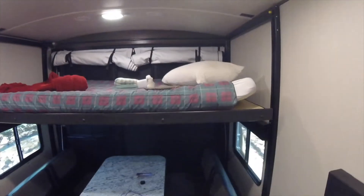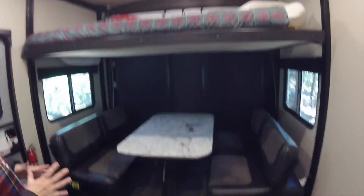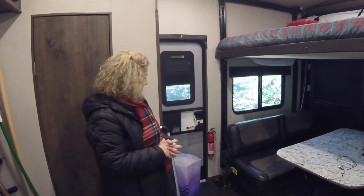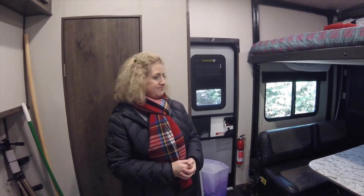Up above you'll see the bed where our daughter is going to sleep tonight, and we still have access to our table and sofas on each side. It's a great space — we absolutely love it and I wouldn't trade it. The next RV we have will probably be a toy hauler, depending on what happens. We tend to keep our campers for a long time, and for now that's the plan.